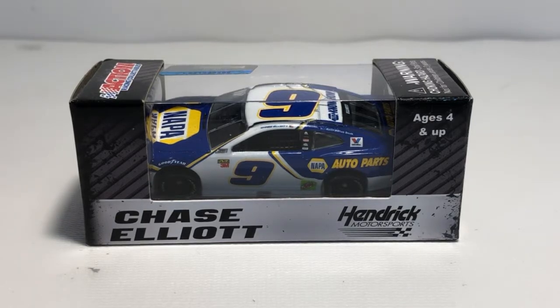What's up everyone, JasonAStrange69 back with another diecast review. Tonight we'll be taking a look at the Chase Elliott 2019 Nappa Auto Parts Chevy Camaro Z01 in 1:64 scale by Lionel Racing.